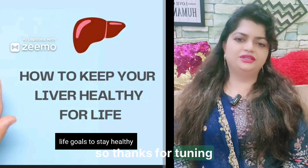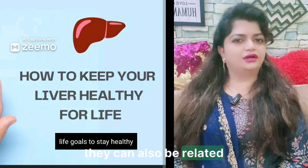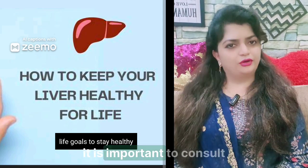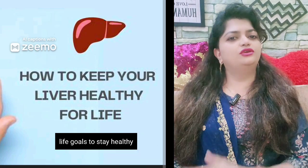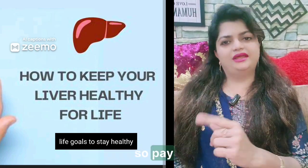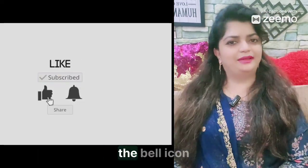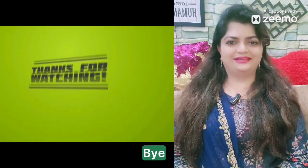Thanks for tuning in. Remember, while these signs can indicate liver problems, they can also be related to other health issues. If you notice any of these changes, it is important to consult a healthcare professional for proper diagnosis. Your skin can tell you a lot about what's happening inside your body, so pay attention to those signals. Don't forget to like, subscribe, and hit the bell icon for more health tips. Stay healthy and see you in the next video.